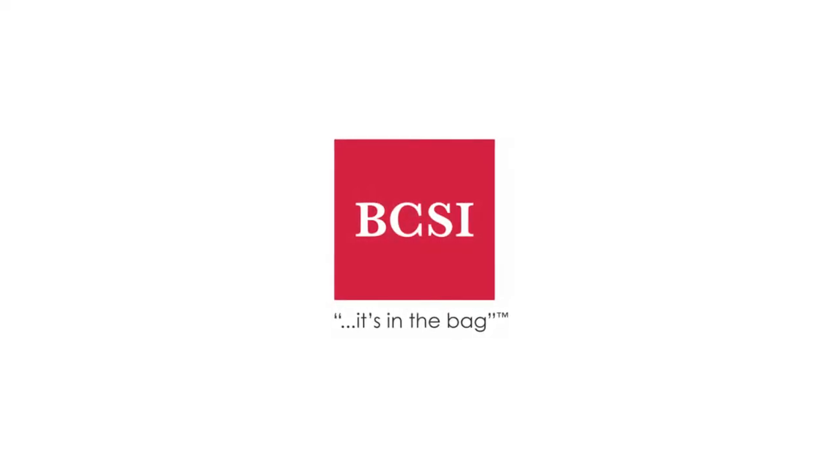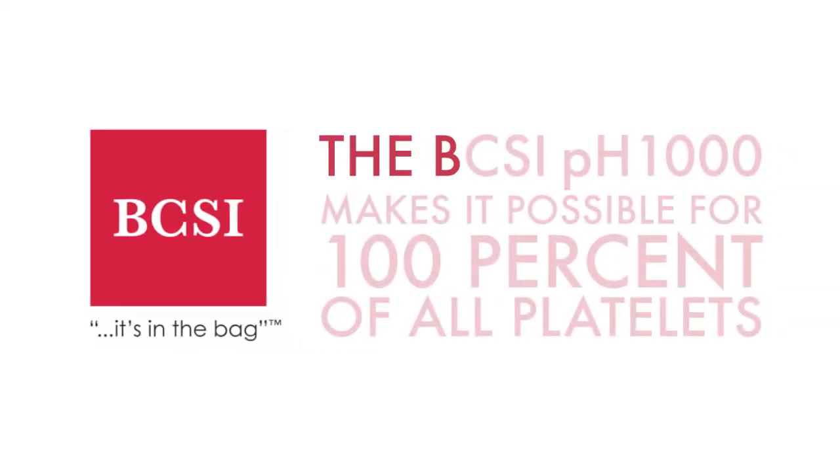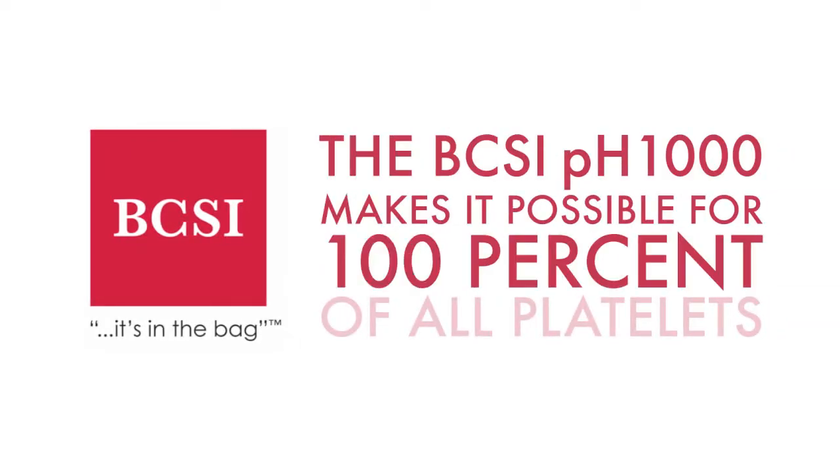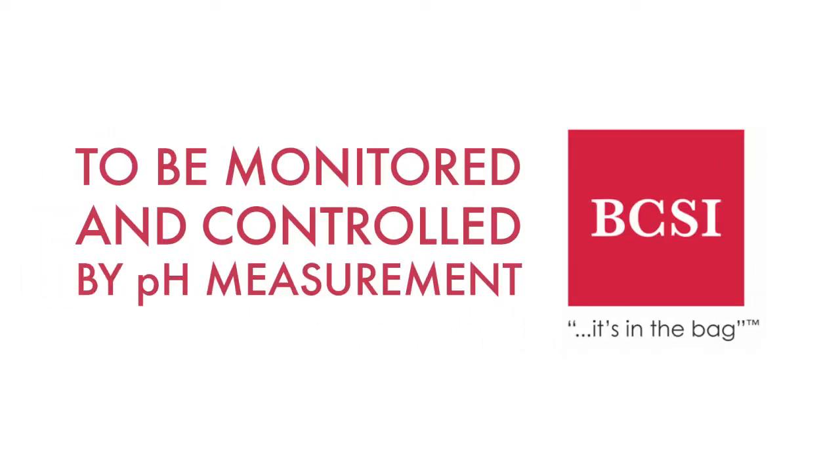BCSI is improving the reliability of the world's blood supply. For the first time ever, the BCSI PH1000 makes it possible for the quality of 100% of all platelets to be monitored and controlled by pH measurement.